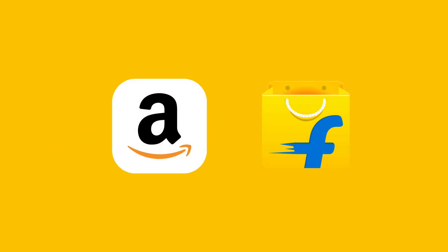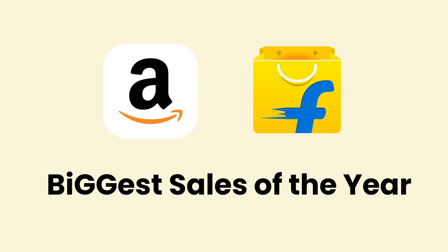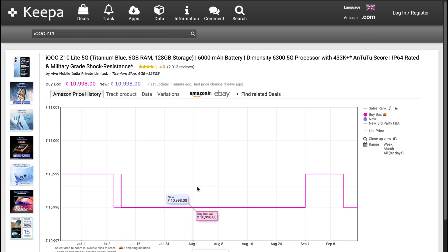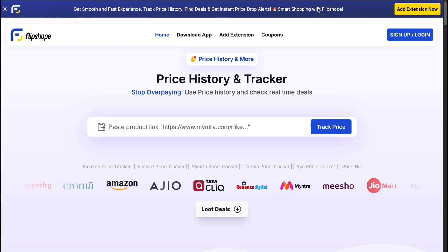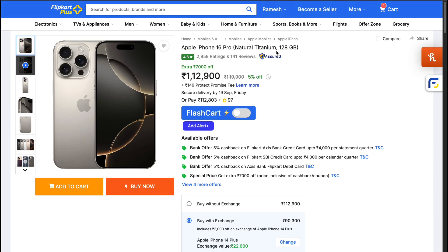Amazon and Flipkart are about to kick off their biggest sales of the year — Big Billion Days and the Great Indian Festival. During these sales, it's not just about finding the lowest prices, but also about grabbing the deal before it goes out of stock. In this video, I'll share two Chrome extensions every online shopper must have. These will help you track the right deals and make sure you don't miss them during flash sales.